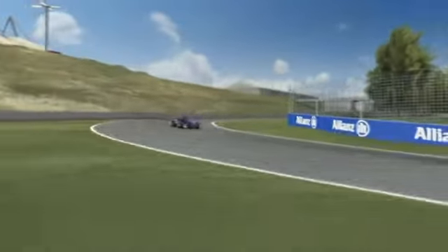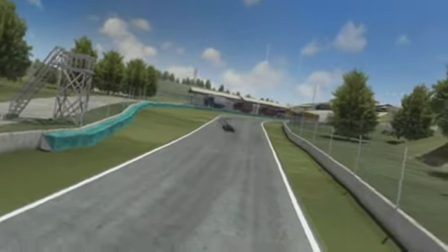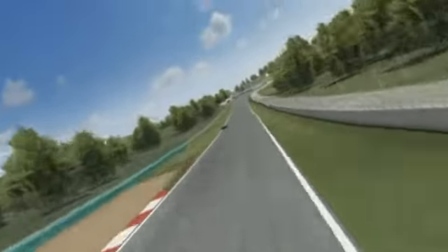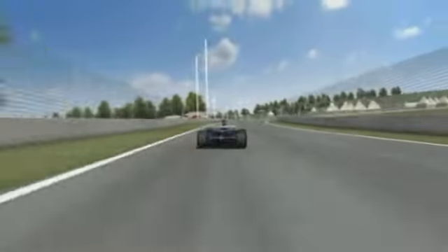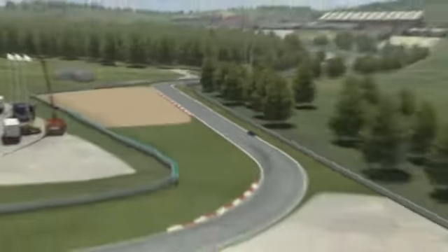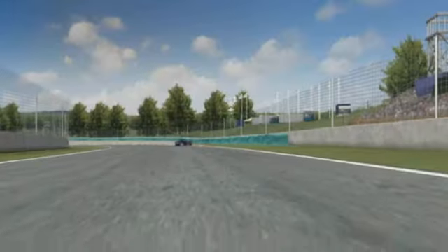The momentum continues into the next left-hander and then out of that and again hard to the right. The entire track is like being on a roller coaster. Things get even more thrilling at turn four, although the way in is hard to see. The speed never drops below 200 kilometers per hour — it's out of one corner and into the next.